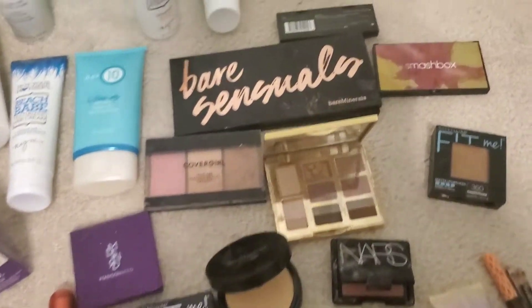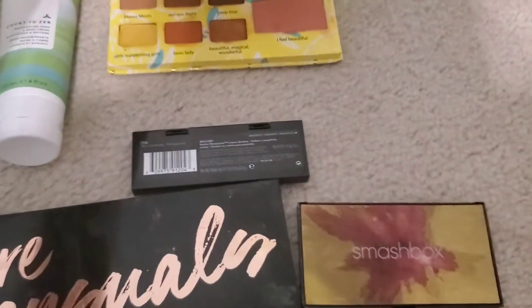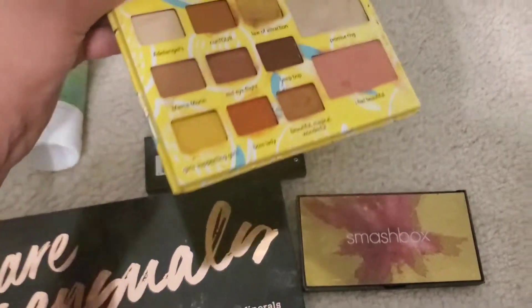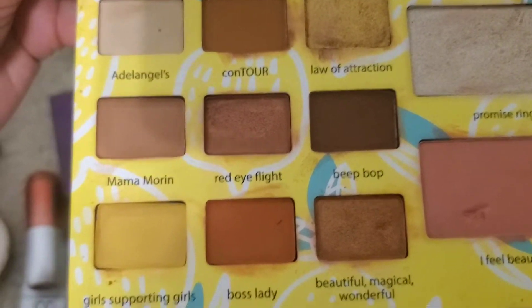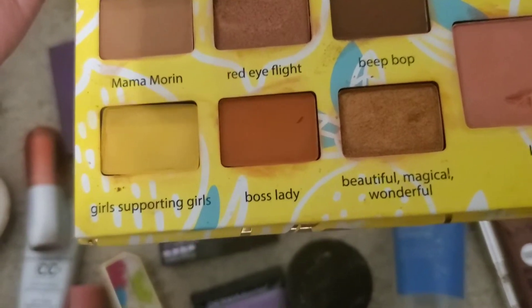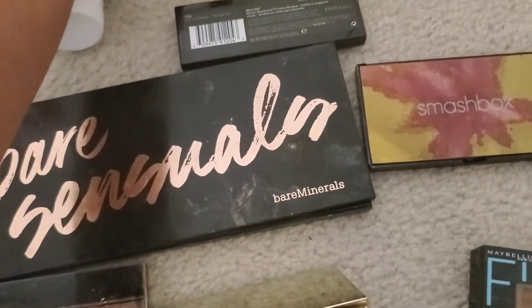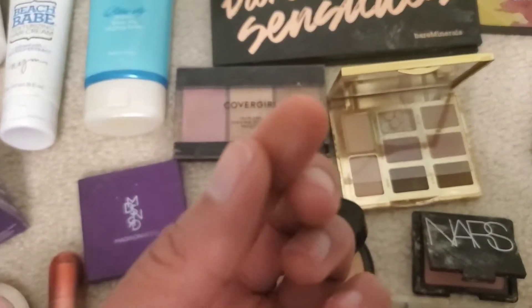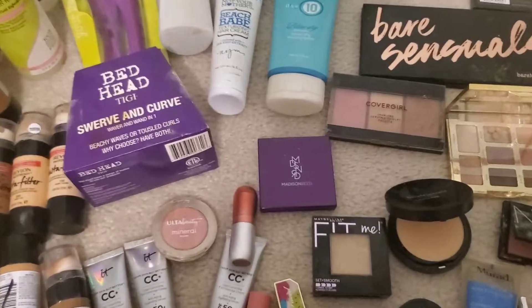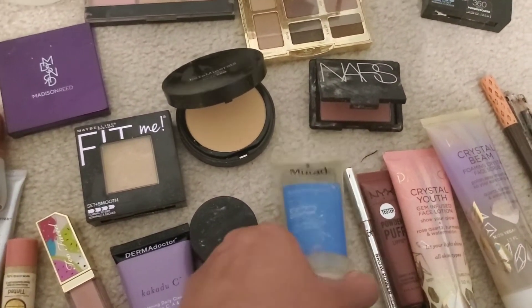I got this one by Revlon — that's what it looks like on the inside, pretty awesome. And then the last palette is by Tarte — it has Promise, Rain, Contour, Marina, Girls Boss Lady, and more. Pretty nice colors. Let me try to swatch this one for you guys — I know you can't really see it well but I'll try my best next time.